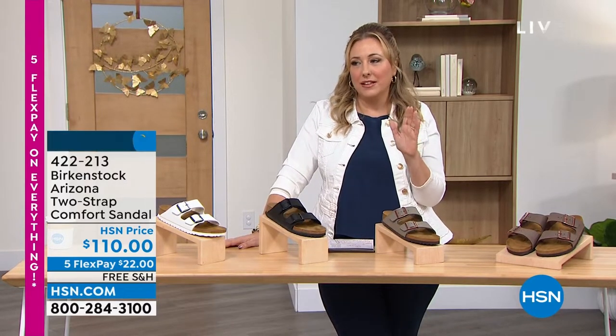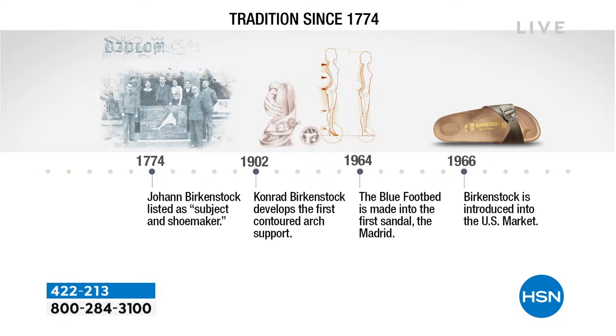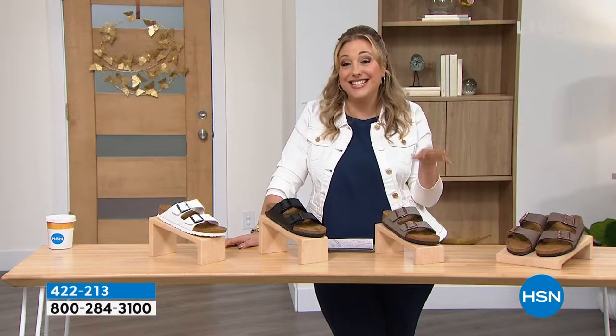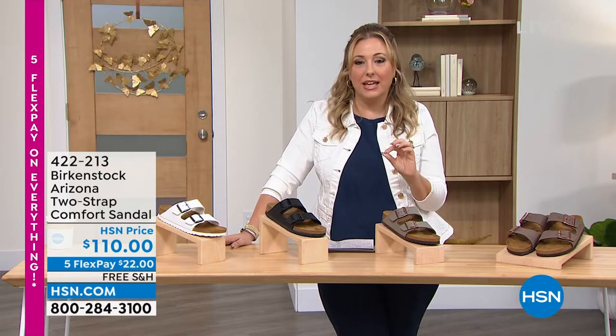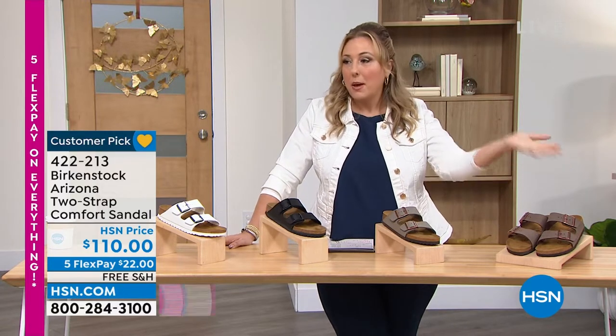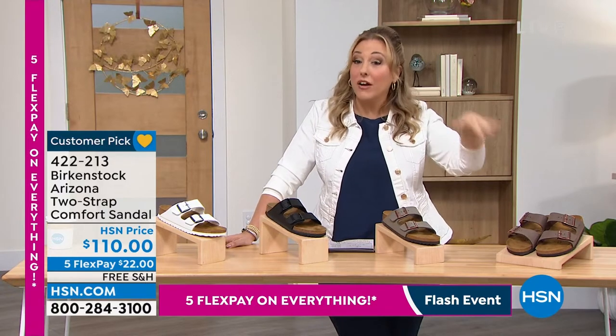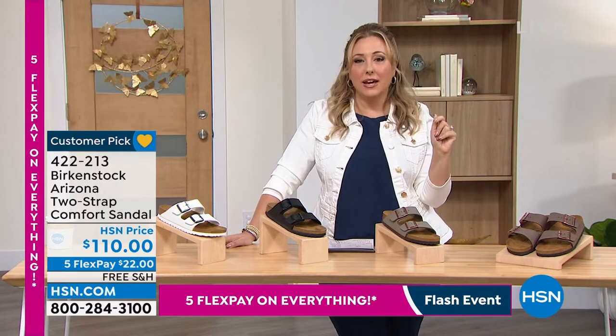It's a really interesting history — a brand that started in Germany. There's a cool timeline: in 1774 and then in 1902 the arch support, the first to have that contoured arch support. Then in 1964, that first sandal called the Madrid was made and introduced to the U.S. in 1966. Since then there's been popularity in the sixties, but recently a huge resurgence — college campuses, moms, grandmas, athletes for recovery putting on their Birkenstocks. It is cross-the-board really taking everything by storm.